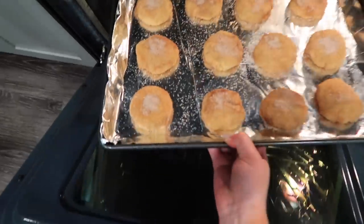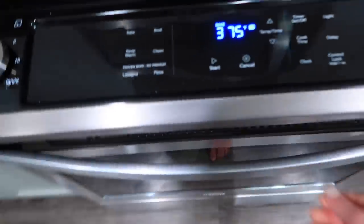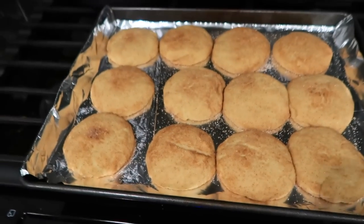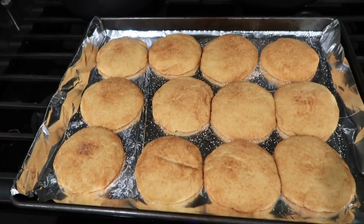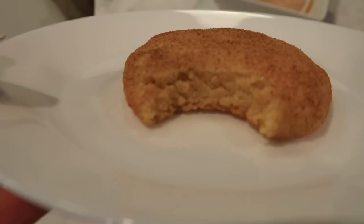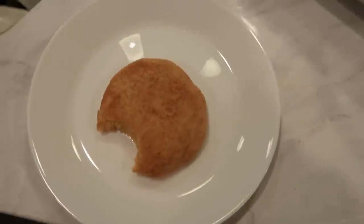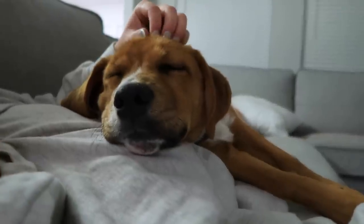Alright you guys, cookies are going in — I'm so excited to have these, I really hope they turn out good. Cookies just came out of the oven! These are absolutely delicious, so light and fluffy — 10 out of 10. I did a great job. Proud of myself for that one.